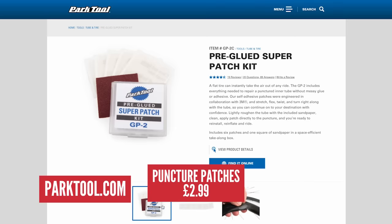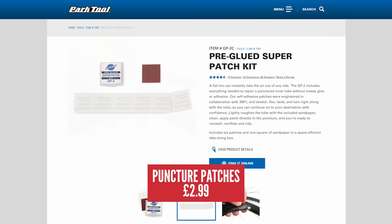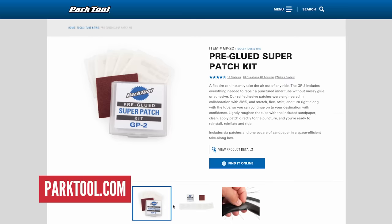You mentioned tire sealant, but some of us actually run tubes still. Puncture repair kits — not just an ordinary one. Park Tool GP2 super glue patch kits. They're pre-glued super patches, so you don't need anything else. Tiny, under five pounds here in the UK. It can go in a pocket, a wallet, or on your bike. If someone's running tubes, they can just make their ride continue thanks to your brilliant present.